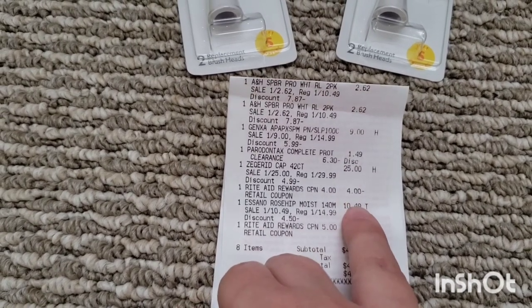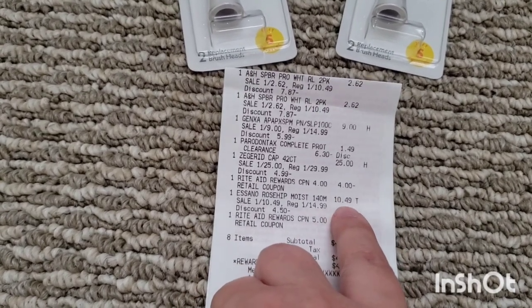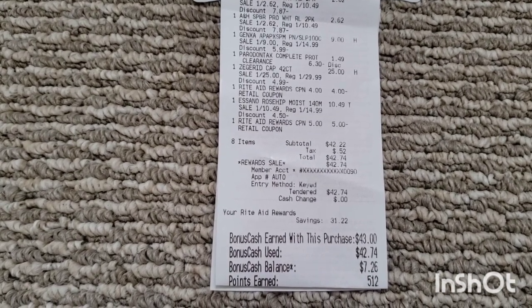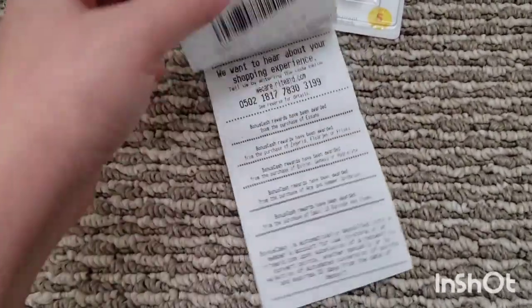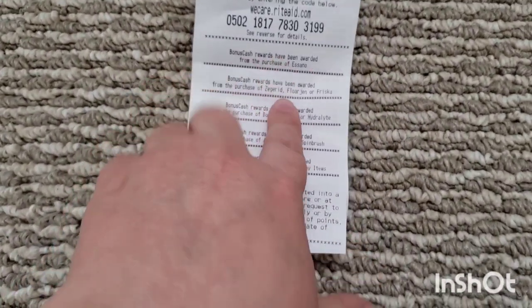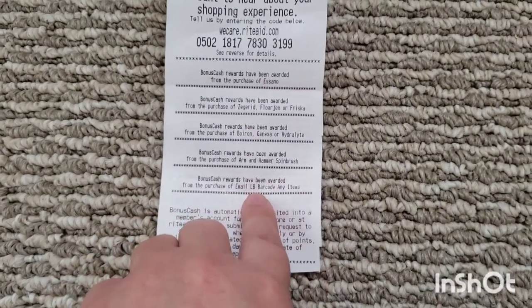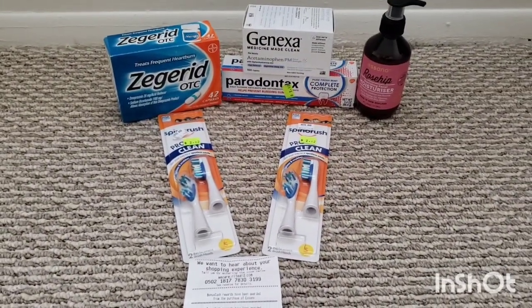The $25 Zagrid — I had a $4 off $20 coupon that printed from my first transaction, so that's what that is. The moisturizer at $10.49 and the $5 off $25. So my subtotal was $42.22. With tax, I paid $42.74. I was able to roll bonus cash, so I didn't have to pay out of pocket. I earned back $43 in bonus cash and about a dollar back in points: $10 for the moisturizer, $10 for the Zagrid, $8 for the Genexa, $5 for the Arm & Hammer, and $10 for spending $50.